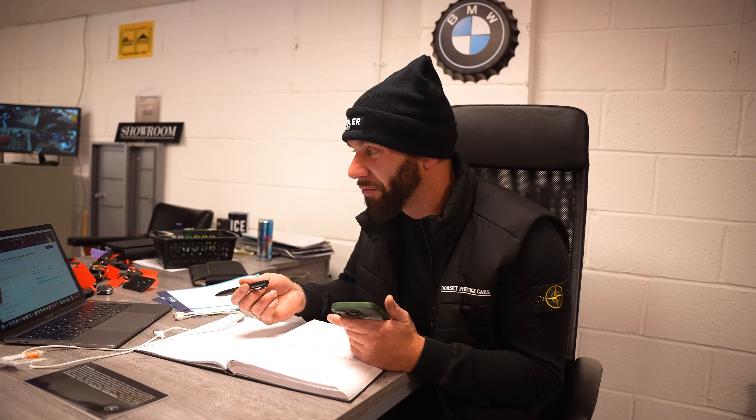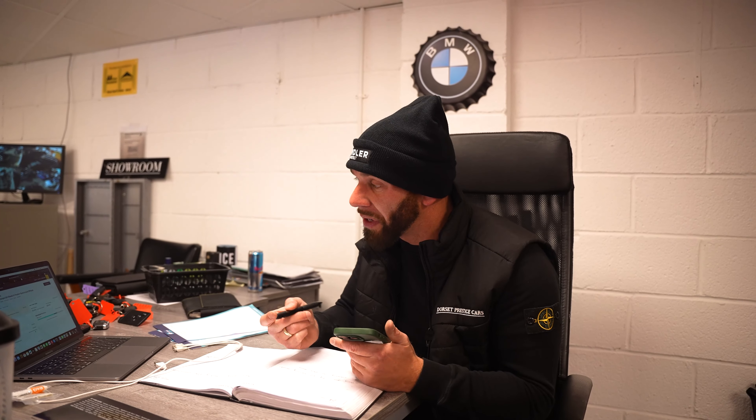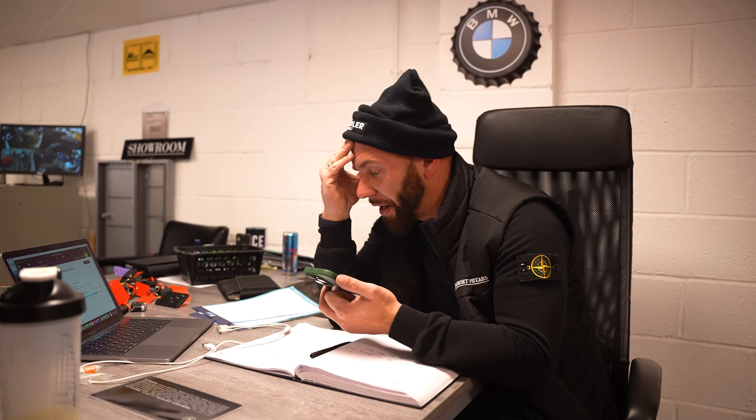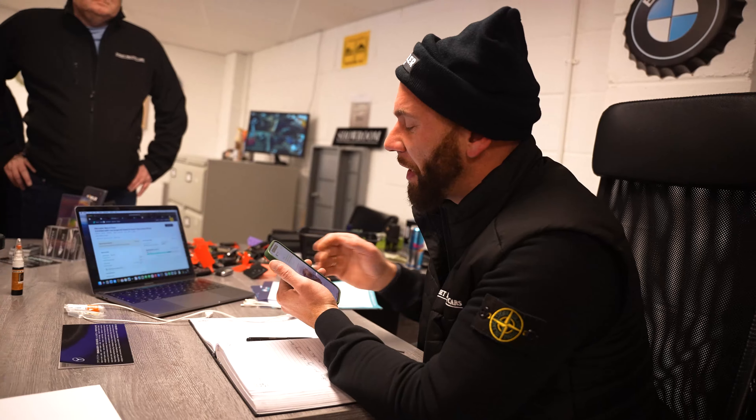We can either buy it off you, but obviously that would be a trade value, around between 20 and 21. Or we can sell it for you and we take £2,000 commission for selling it. So if we achieve the 25 and a half, which I believe it would get, you would get returned 23 and a half. So you're going to be three and a half grand better off if we do all the hard work for you. Yeah, perfect. Cheers, mate — hopefully we can do some business.